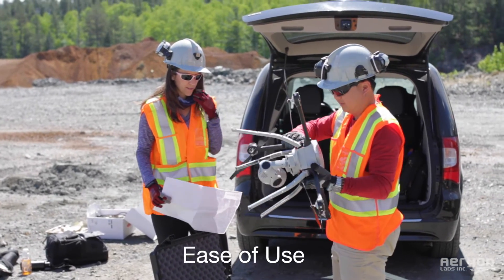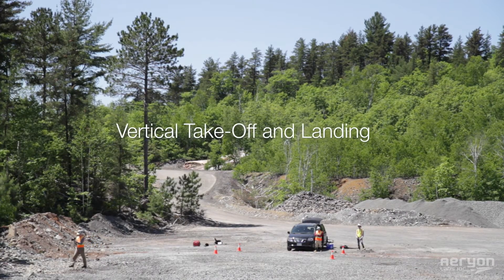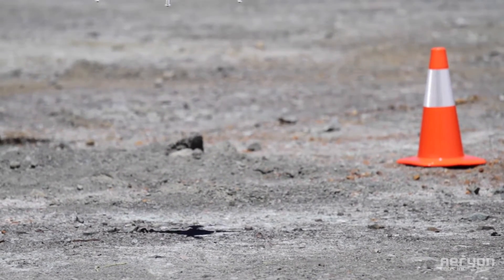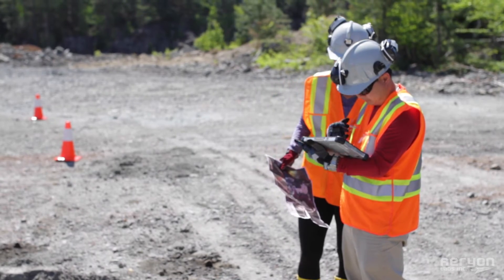The Aerion Skyranger is quick and easy to assemble. It can take off from almost any location and does not require a large takeoff and landing zone like fixed-wing UAS. Using Skyranger requires no disruption to general operations of the site to conduct its flights.